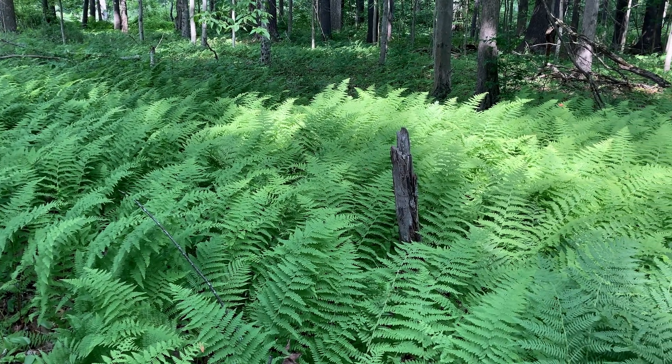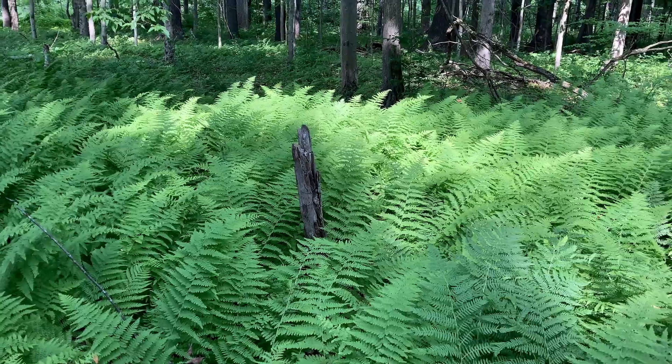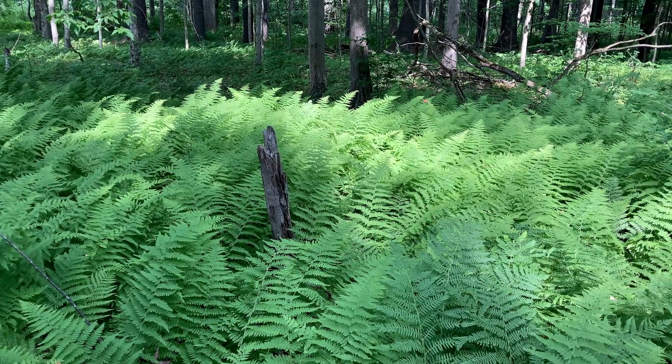But the native fern isn't too choosy, and will colonize slopes, meadows, and even old fields, wherever it can get a foothold.